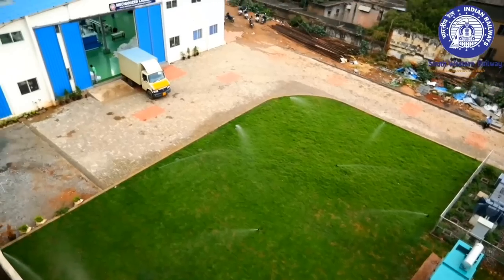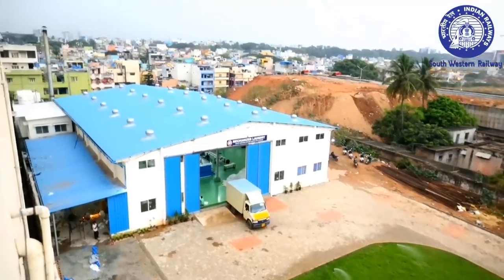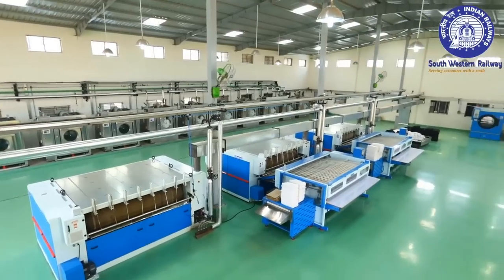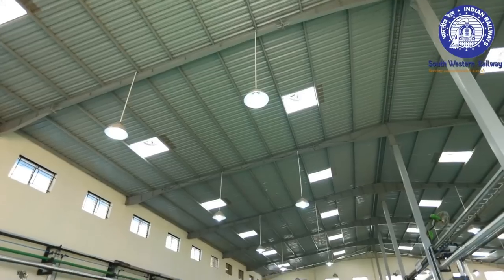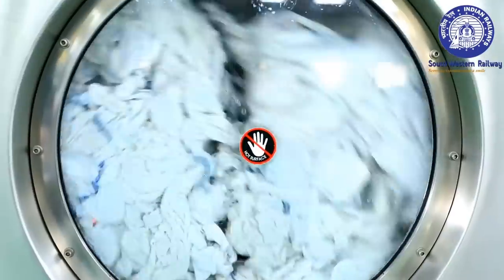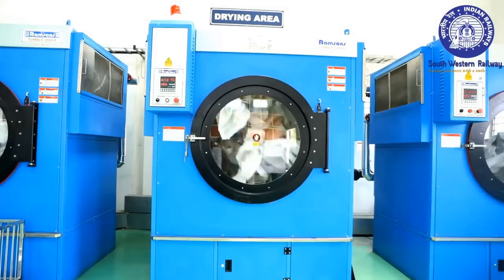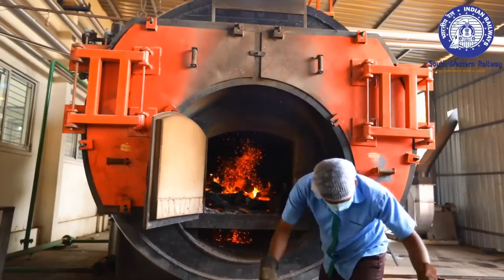The laundry is built on a space of 15,000 square feet and can handle up to 20,000 bedsheets, 10,000 hand towels and 10,000 pillow covers per day. It is equipped with washer extractors, automatic chemical dozers, tumbler dryers, calendaring machine, auto-folding machines and boiler.